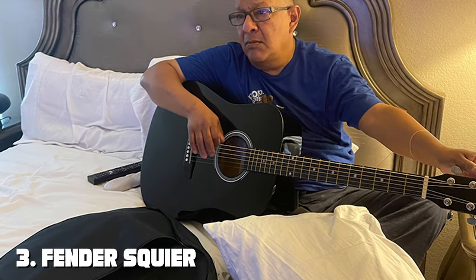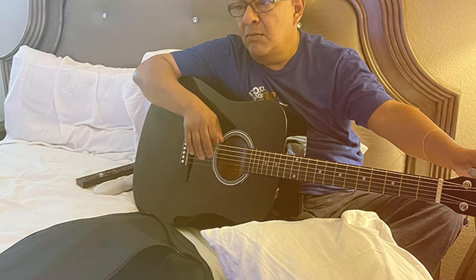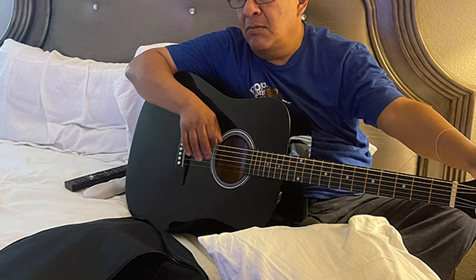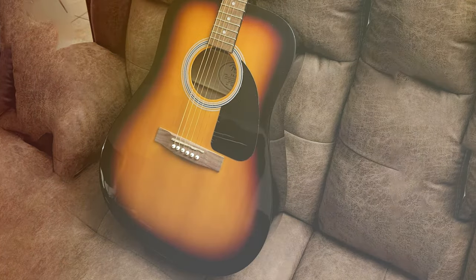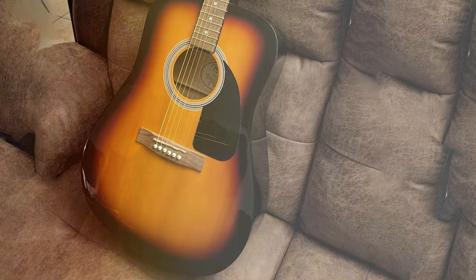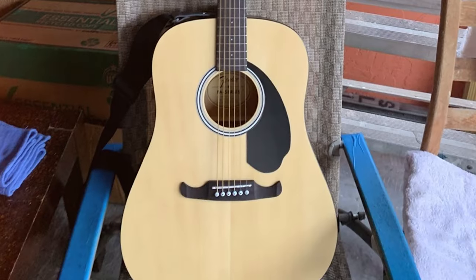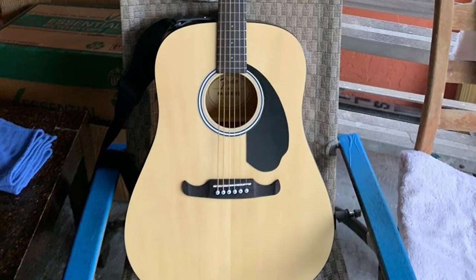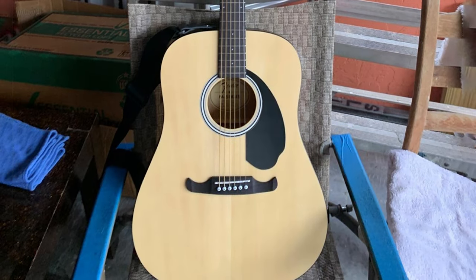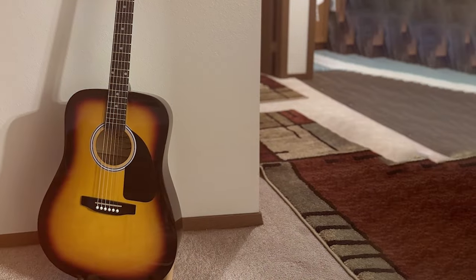The number 3 position is held by the Fender Squier Dreadnought Acoustic Guitar, a fantastic choice for musicians seeking a well-crafted instrument that delivers outstanding performance. Fender is renowned for its quality, and this guitar lives up to the brand's reputation. This Dreadnought-style acoustic guitar features a solid spruce top, which produces a clear and resonant tone with excellent projection. The mahogany back and sides add warmth and depth to the sound, making it suitable for a wide range of musical styles.